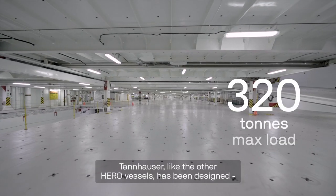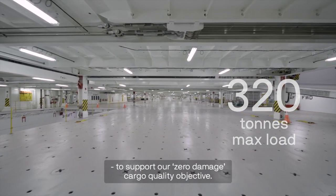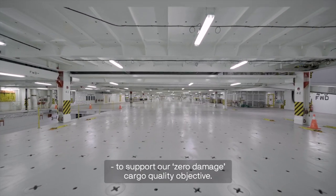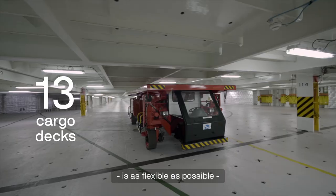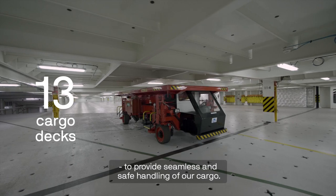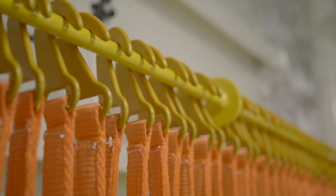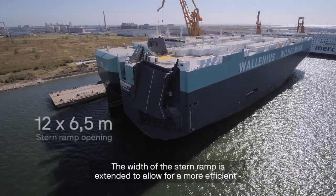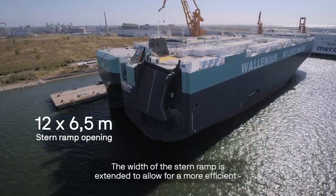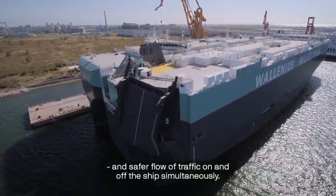Tannhauser, like the other hero vessels, has been designed to support our zero damage cargo quality objective. We have ensured that manoeuvring inside the cargo space is as flexible as possible to provide seamless and safe handling of our cargo. The width of the stern ramp is extended to allow for a more efficient and safer flow of traffic on and off the ship simultaneously.